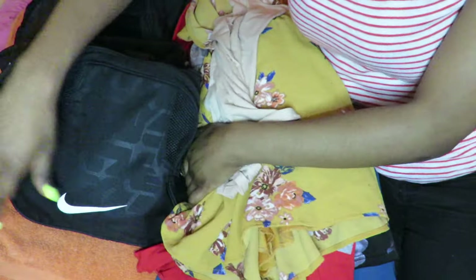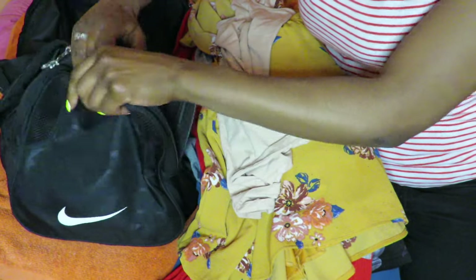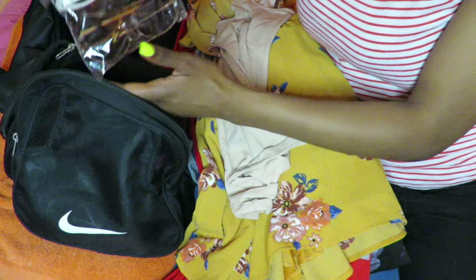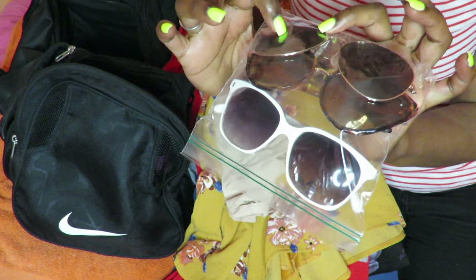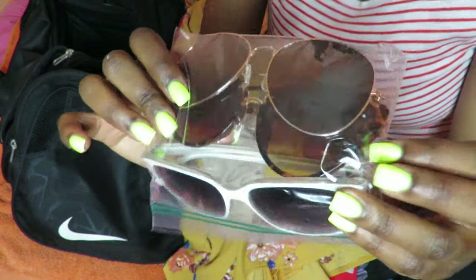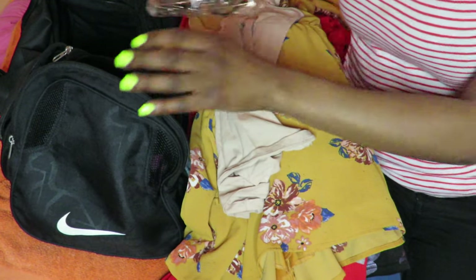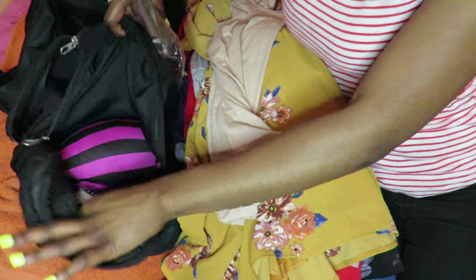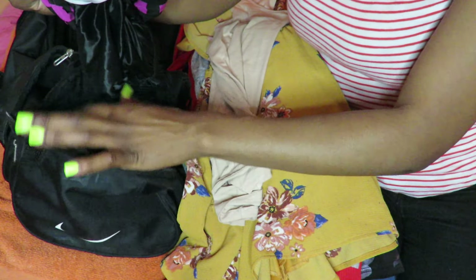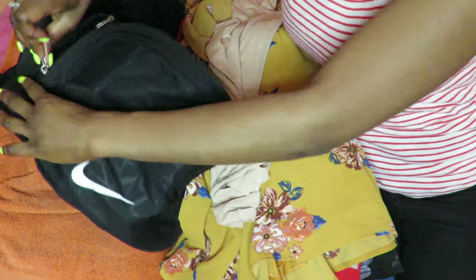In the side pocket of the Nike bag I have a Ziploc bag with three different sunglasses: white sunglasses, aviator sunglasses from Primark, and cheetah cat-eye sunglasses. In another pocket I have some sports bras and a bonnet for sleeping at night.